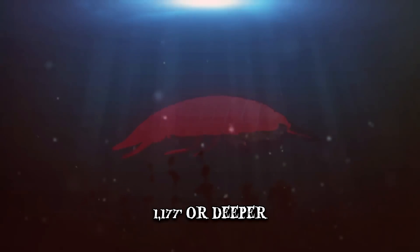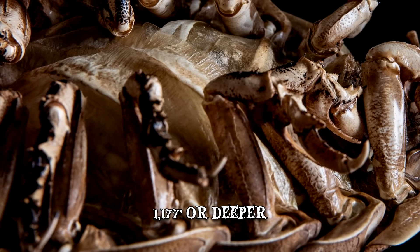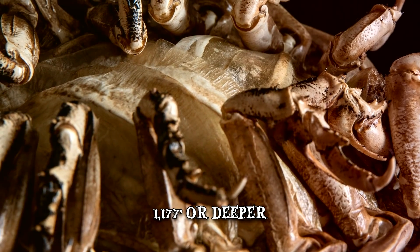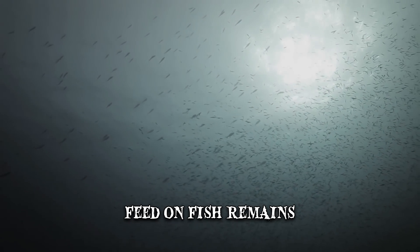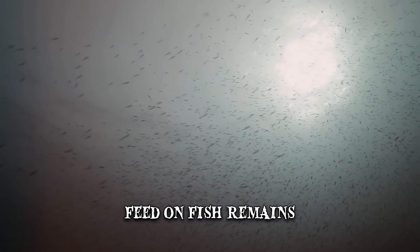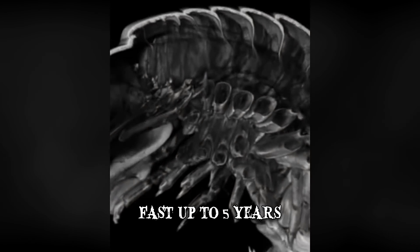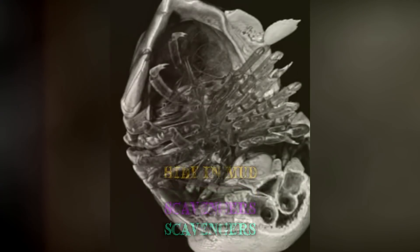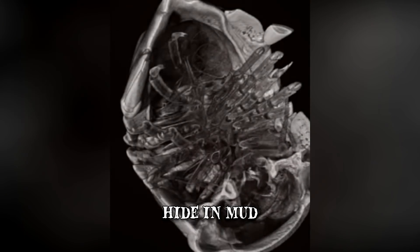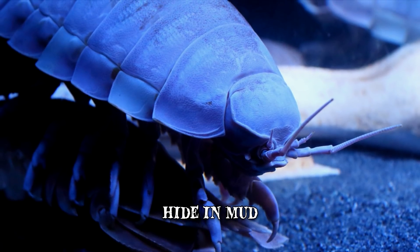We truly hope we never find them anywhere else, because these creatures are truly freaky. The giant isopod looks like a creepy little monster, measuring up to 14 inches. They tend to feed on fish remains they find floating around the ocean floor. Interestingly enough, they can't even be starved to death, as they've been known to fast for a period as long as 5 years at a time. While they're waiting to scavenge for their next meal, they'll hide in the mud and wait patiently for a larger predator to leave part of their victim behind, like the little vultures they are.